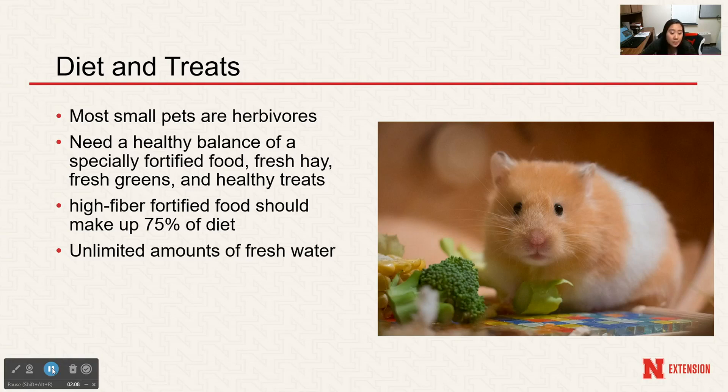Small pet diets should consist of pelleted food made specifically for their species. Most high-fiber fortified food should make up about 70 to 75% of their diet with unlimited amounts of fresh water. Diets that contain mixtures of seed, nuts, or flavored kibble are not ideal and are often not the healthiest. Small pets tend to just eat the sweetest parts, so they won't get all the nutrients they really need.